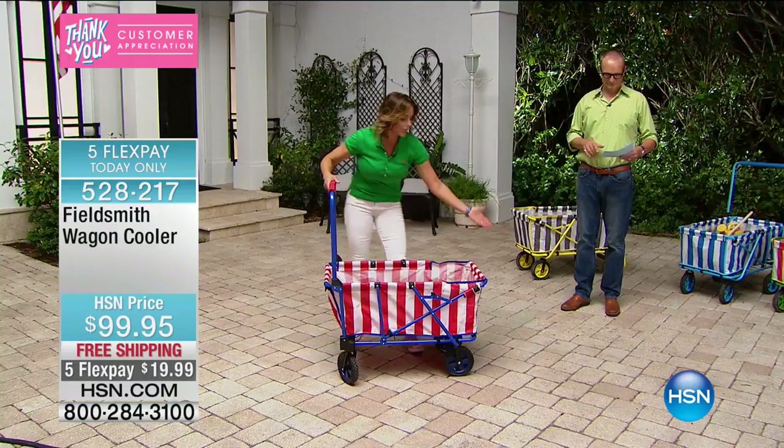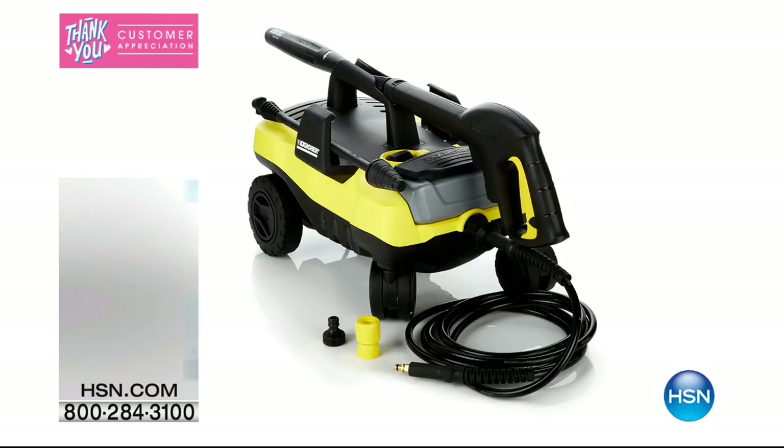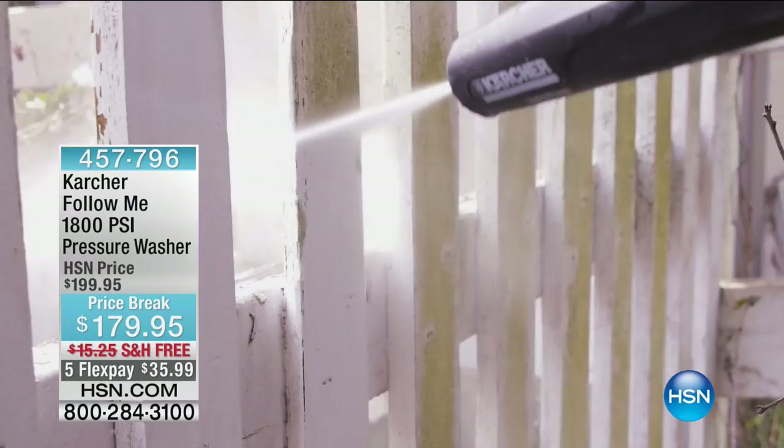Stay on the phone line for the Fieldsmith Wagon with the cooler. Look at the brand — the Karcher. This is synonymous with pressure washing. The item number is 457796. A lot of people call their pressure washer a Karcher even if it's not a Karcher. The Karcher cleans not only the Space Needle, the Statue of Liberty, and Mount Rushmore — but look at this, it follows you as you go. Up to 1800 PSI — that is serious pressure.